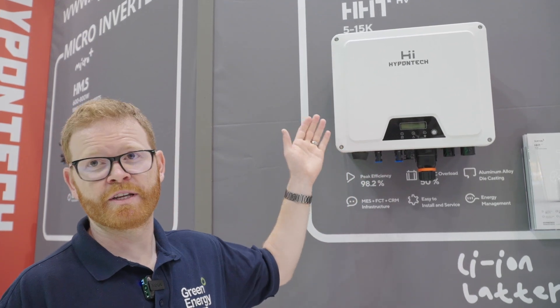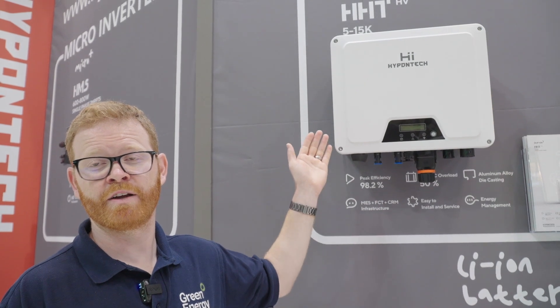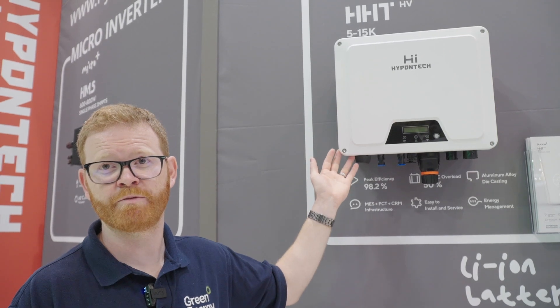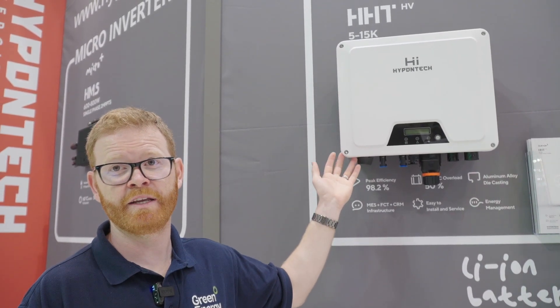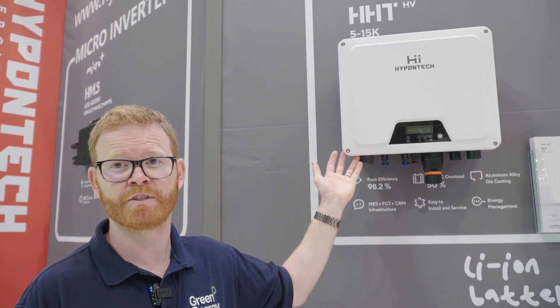The energy management system built into the full inverter range can monitor down to string level and will also monitor the battery, all manageable via the Hypoontech Cloud remotely. This high-voltage inverter is compatible with a range of battery systems including Saluna, PureDrive, Dyness, and BYD, with more being added in the coming months.